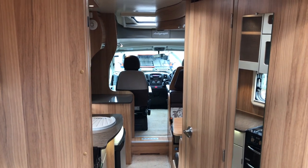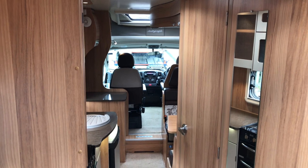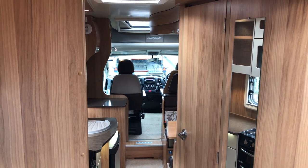If you have any more questions on this motorhome, or if you've got a motorhome to sell, please get in touch by calling 01283 240 237 or by visiting webuyamotorcaravan.com.